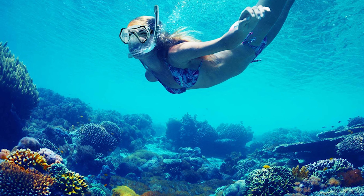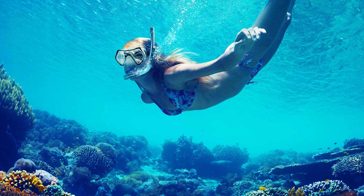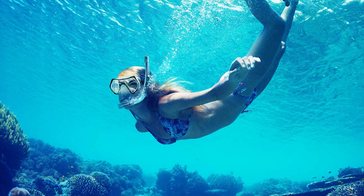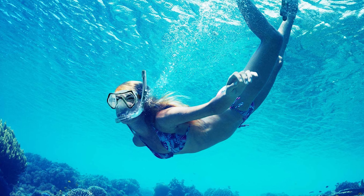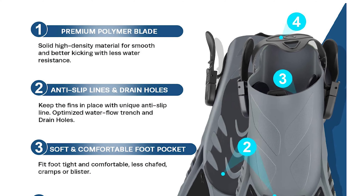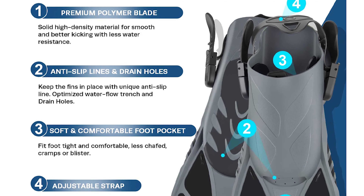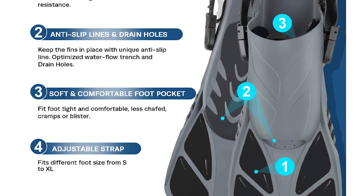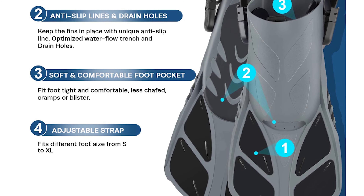It's the ultimate travel companion and is suitable for snorkeling, swimming, body surfing, boogie boards, and much more. The Panoramic View Snorkel Dive Mask features a four-window design with a tempered glass lens and hypoallergenic silicone skirt. It can withstand underwater pressure while diving and snorkeling with ultimate comfort.